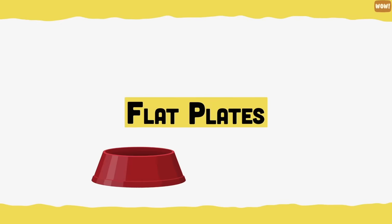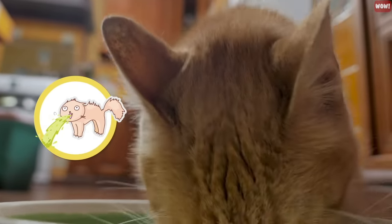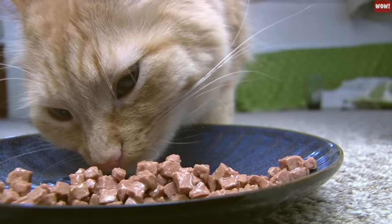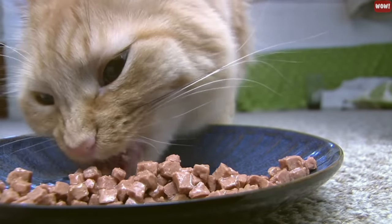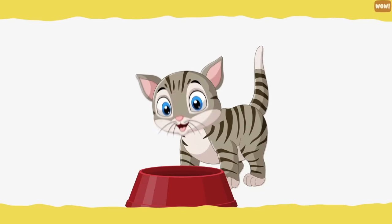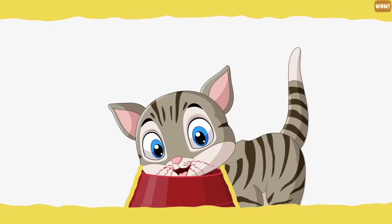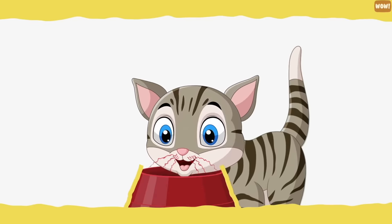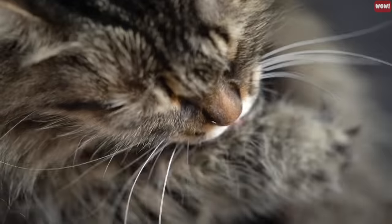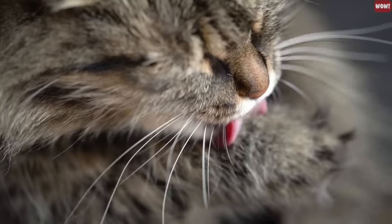Flat plates. Eating too fast isn't good for a cat's digestive system and can even cause a cat to throw up their food. To overcome this, put their food on a flat plate, which will help reduce your cat's eating speed. It also has the added benefit of preventing whisker stress, which occurs when a cat's whiskers rub against the sides of their food bowl. A cat's whiskers are so sensitive that they can become easily fatigued by unnecessary contact.